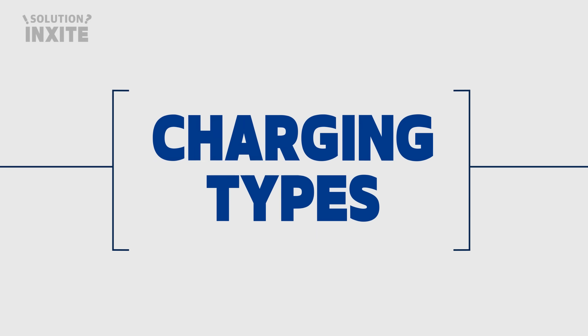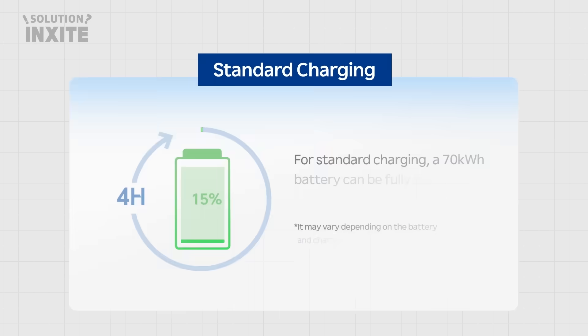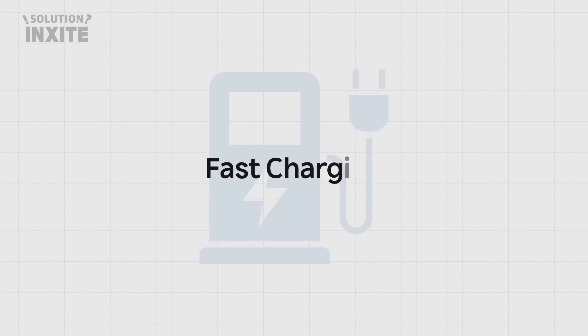Let's take a look at the charging types. Standard Charging: For standard charging, a 70 kW battery can be fully charged within 4 hours. It may vary depending on the battery and charger specifications.